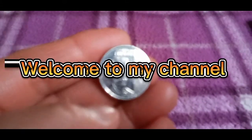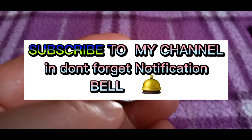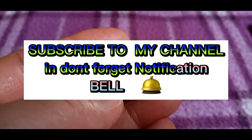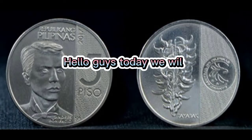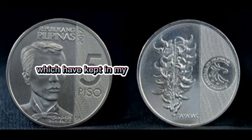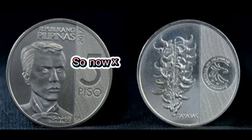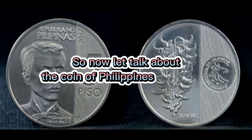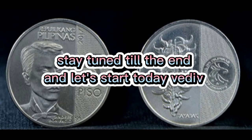Welcome to my channel, See My Love Logs. Subscribe to my channel and don't forget the notification bell. Hello guys, today we will talk about Philippines coins which I have kept in my collection. So now let's talk about the coin of Philippines collection. Stay tuned till the end and let's start today's video.